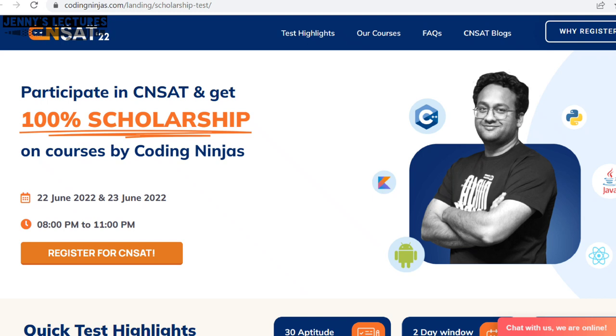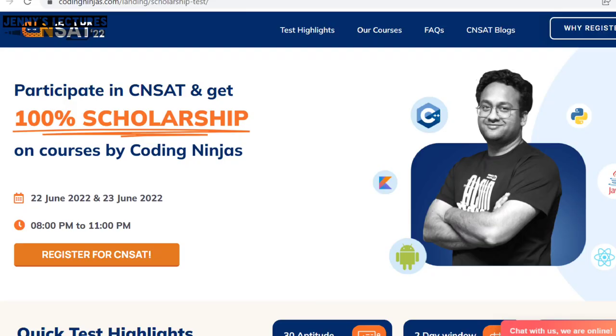Now Coding Ninjas is back again with the biggest scholarship test ever, in which students and working professionals not only get 100% scholarship but also some other exciting benefits. The date of the scholarship test would be on 22nd and 23rd June.